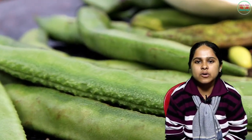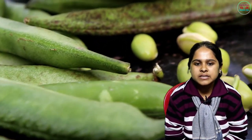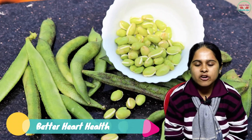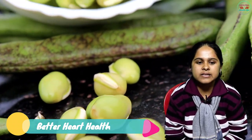Welcome to our channel, Everyday Simple Health Tips. Today I am discussing about broad beans. Number one: better heart health. The presence of magnesium in broad beans plays a role for a healthy heart. High blood pressure is the main reason behind heart-related issues, and broad beans have the potential to lower blood pressure levels.